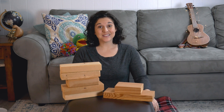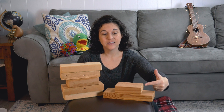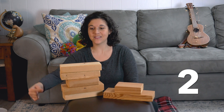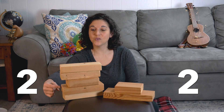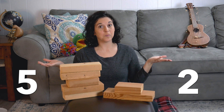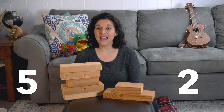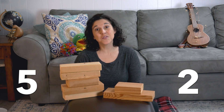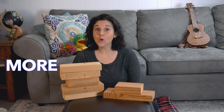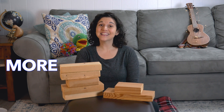So first, we're going to talk about more or less. In front of me, you see some stacks of blocks. In this stack, there's one, two blocks. And in this stack, there's one, two, three, four, five. Which stack of blocks has more? Did you say this stack? That's right. The taller stack, the stack with five blocks, has more. And the smaller stack, the stack with two blocks, has less.